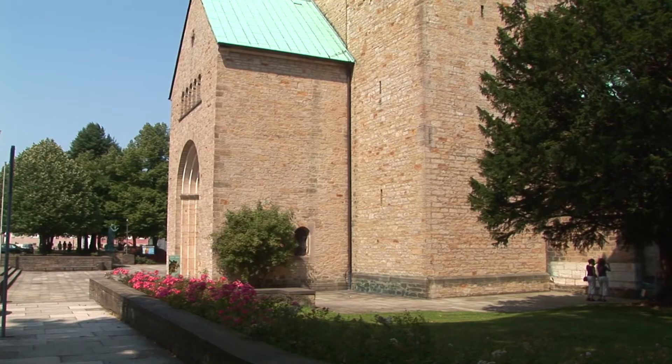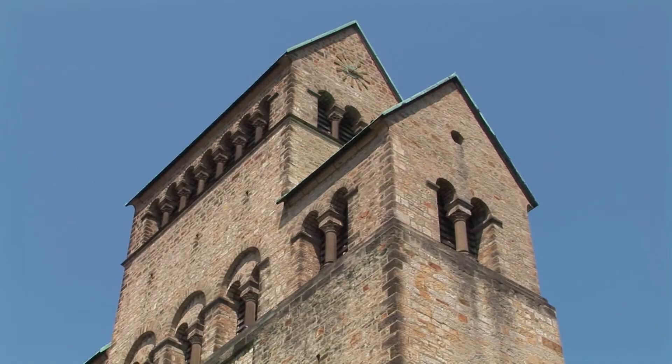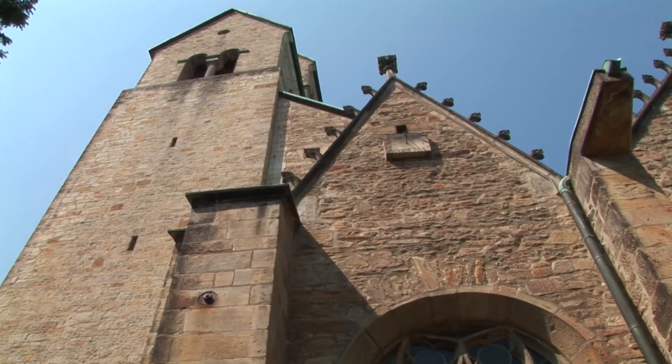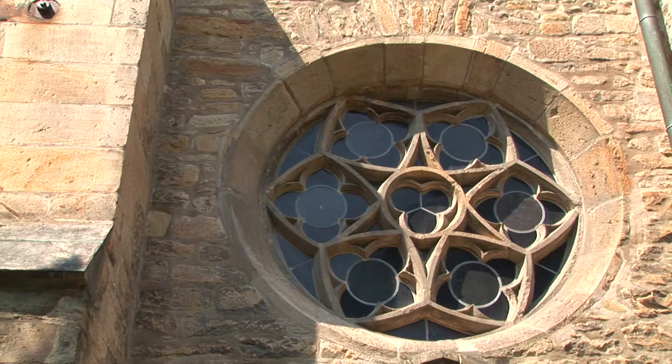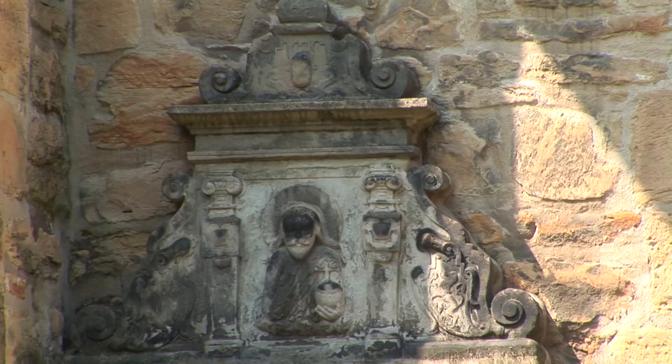The cathedral and the Michaelskirche have been designated World Cultural Heritage Sites by UNESCO. These two remarkable monuments, inseparable from one another and topographically very close, are an exceptional testimony to the religious art of the Holy Roman Empire of the Romanesque era.